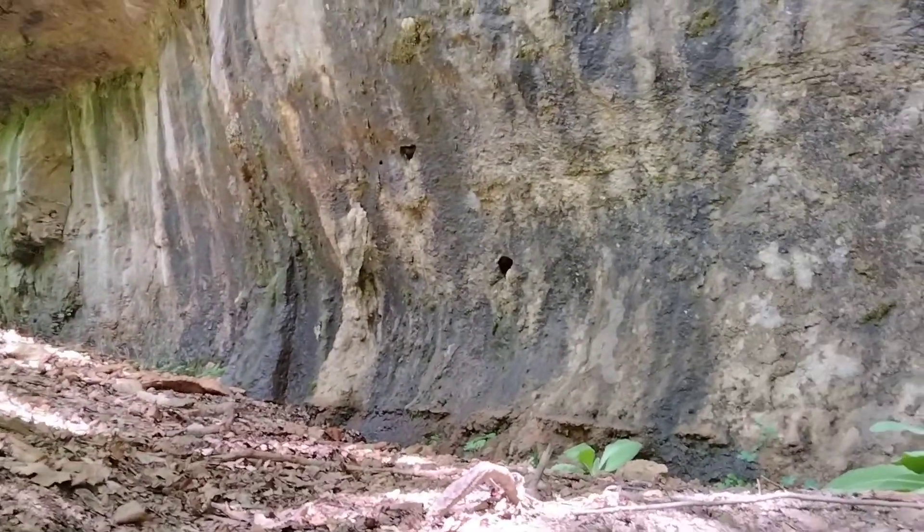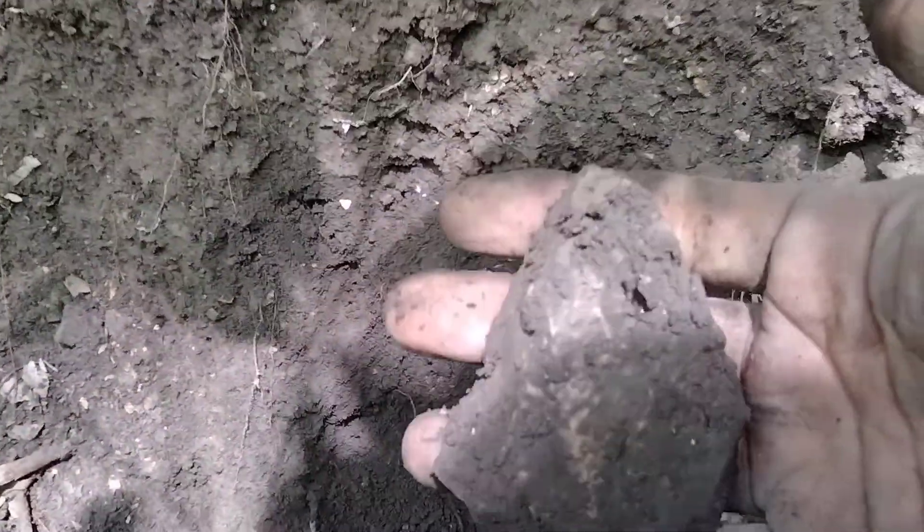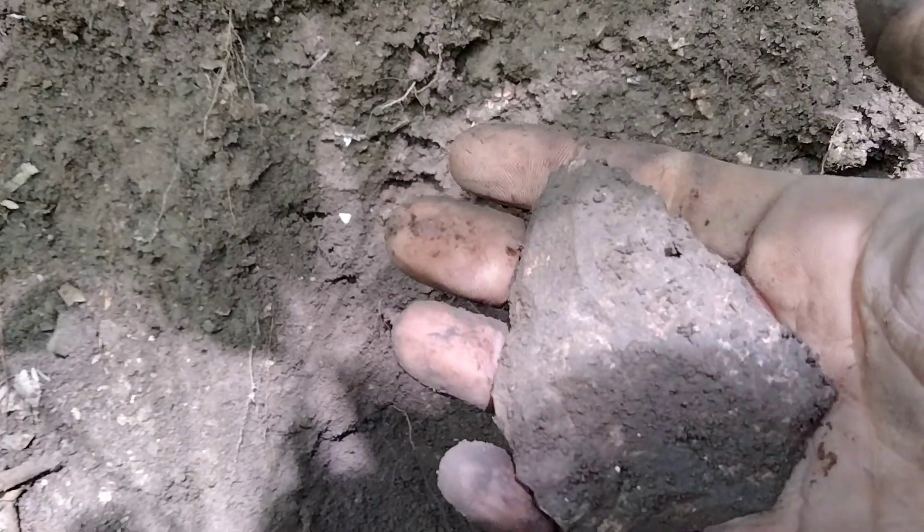Alright, I'm out here in this hole underneath this overhang — real nice overhang. There's pictographs somewhere in here, I'm gonna go find them in a few. Down in this hole it's about three feet deep. Just rolled my first artifact — pretty sure it's a blade, I can't tell if it's whole. I'm gonna get it washed up and have a look.